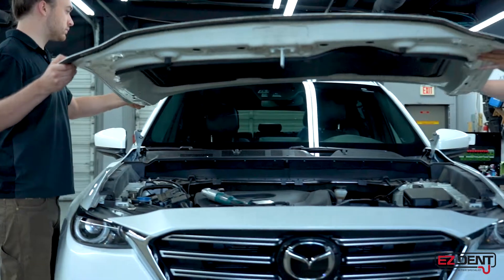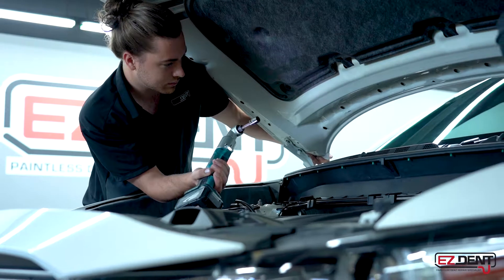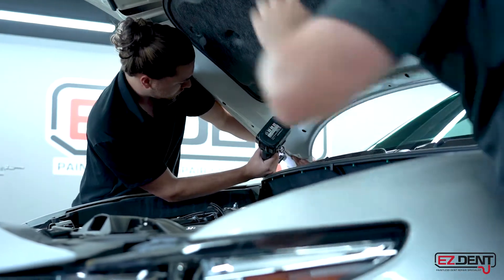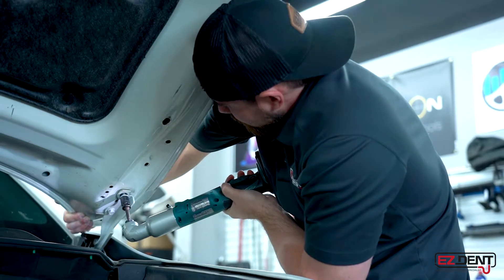This will include putting the car back together and installing any parts that may have been damaged in the initial impact and need to be replaced. When parts are replaced, we're going to use original manufacturer parts, ordering those directly from the manufacturer of your vehicle to guarantee that it fits properly, functions properly, and looks perfect.